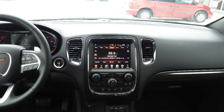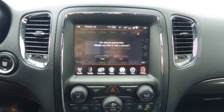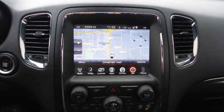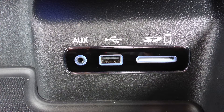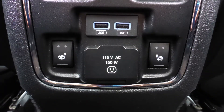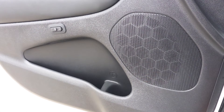A touch screen media center with AM and FM radio, Sirius satellite radio, Uconnect voice command with Bluetooth, GPS navigation, a rear backup camera with park assist, an MP3 input jack, a USB port, a 115-volt power outlet, a powered sunroof, and nine amplified speakers.